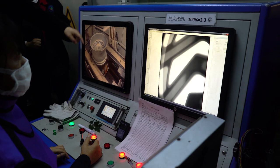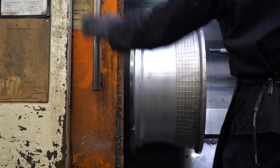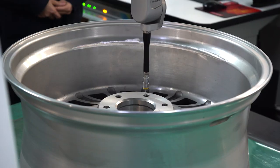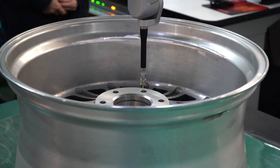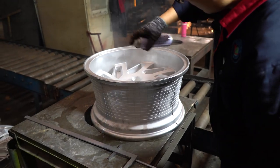Having lighter wheels means that your engine doesn't have to work as hard to spin them, which leads to better fuel consumption or more range if you have an electric car. Lighter wheels also mean you'll be putting down more power and there will be less wear on suspension components.